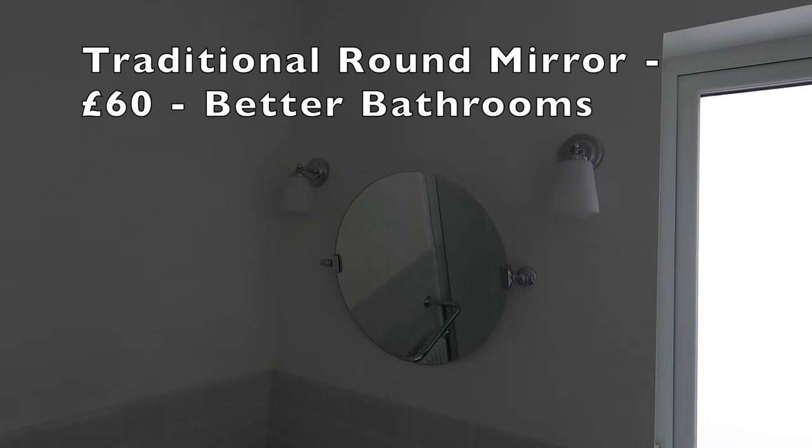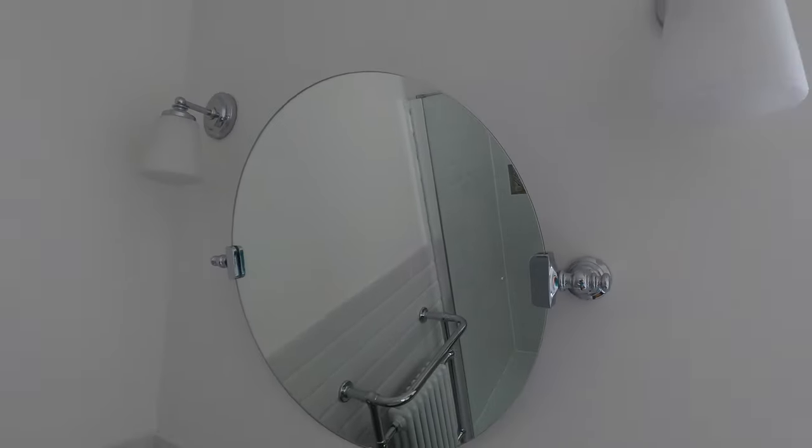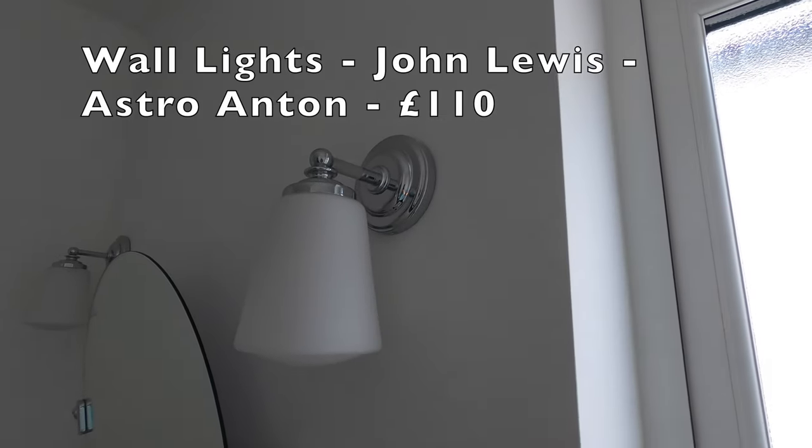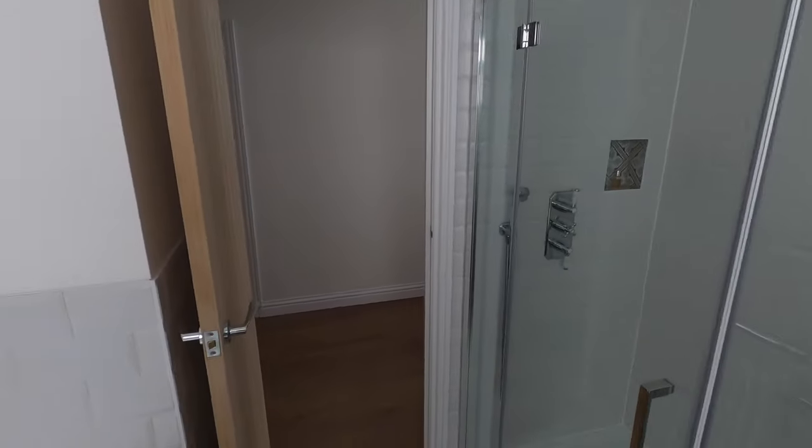Lastly, this mirror and two lights. The mirror was from Better Bathrooms — that was £60. It's a chrome mirror and I liked that it had a traditional feel with the chrome edges. The wall lights are by John Lewis, called Astro Anton wall lights, and they're £110 each. I think they work well too, following the chrome effect. I'll go through the cost of all the labour once I've finished the tours of the three bathrooms. Next we'll go to the ensuite and I'll talk you through everything in there.